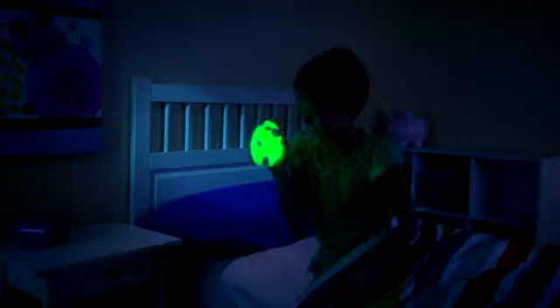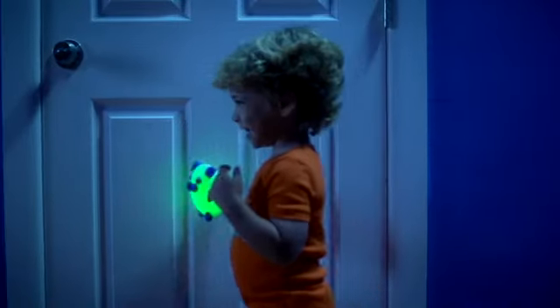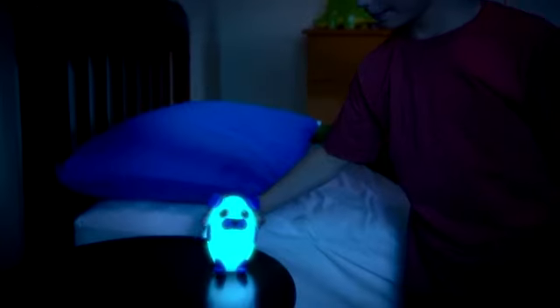And here's the best part — Bright Time Buddies go anywhere your child goes. They light the way down the hall, through the tunnel, and around the corner. Even if they wake up in the middle of the night, you'll know everything will be alright with Bright Time Buddies.